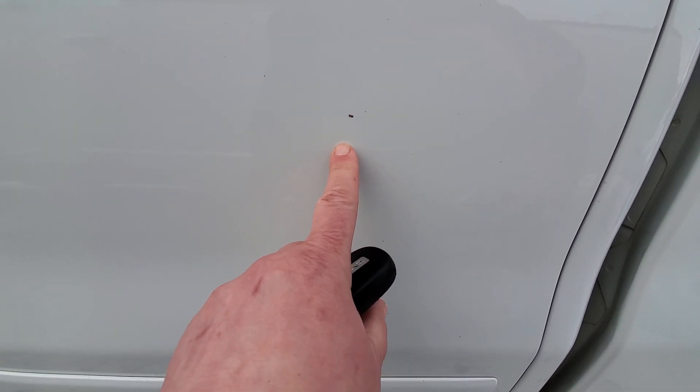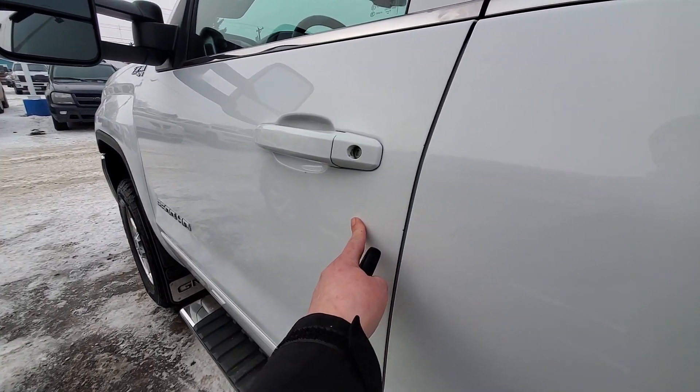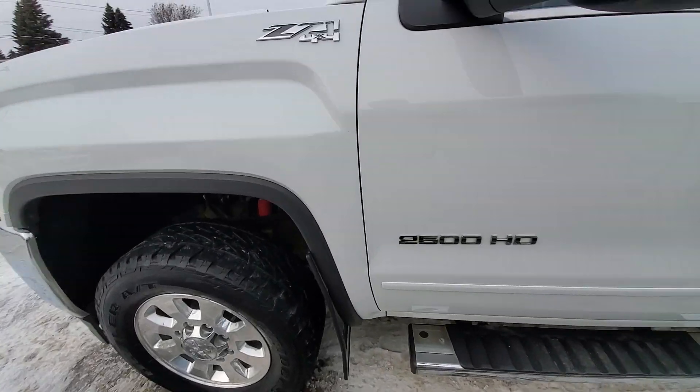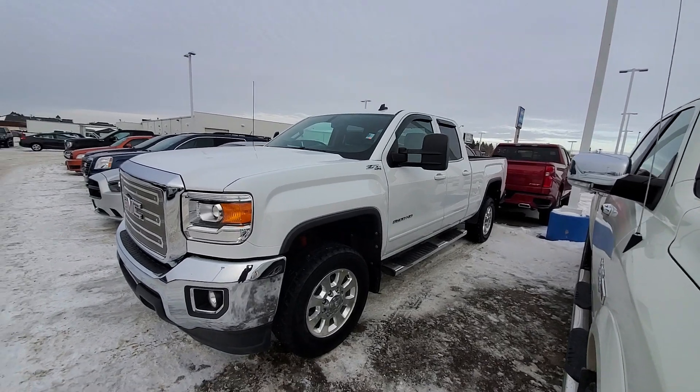What is that? That looks like paint — I was afraid that it was rust but that looks like paint. And a door ding. There's some bruising on it but it's still a really sharp looking truck. Very sharp looking.